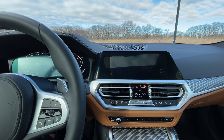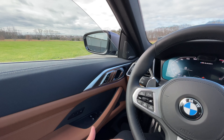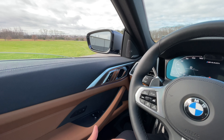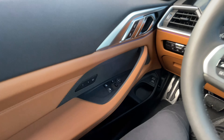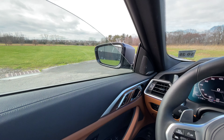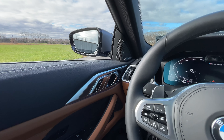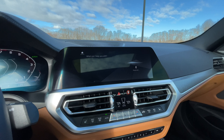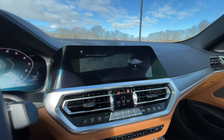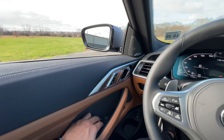Hey BMW, lower the driver's side window. [BMW responds: 'Okay, I will open the driver's window.'] That's the ultimate level of laziness — or you can just use the window button right there. Unfortunately, she can't close the windows. Hey BMW, close the driver's side window. [BMW responds: 'The windows cannot be closed by voice control.'] Well, come on. Now I've got to do that manually?